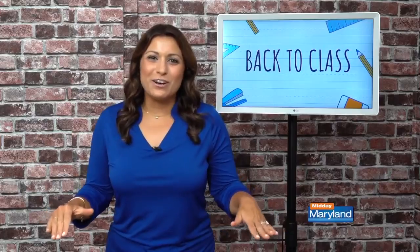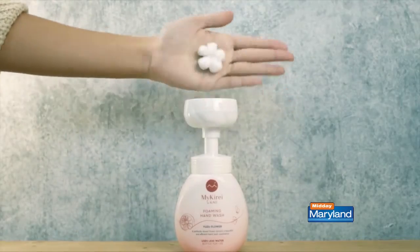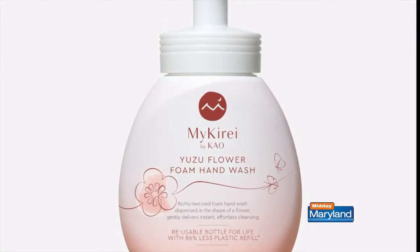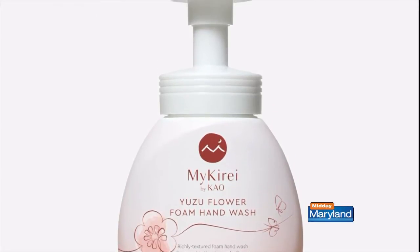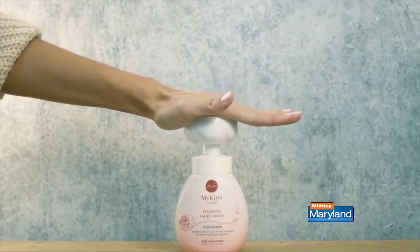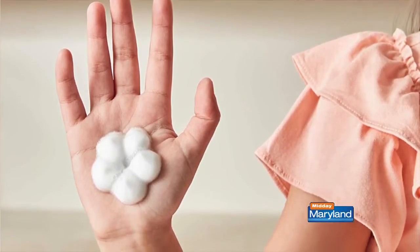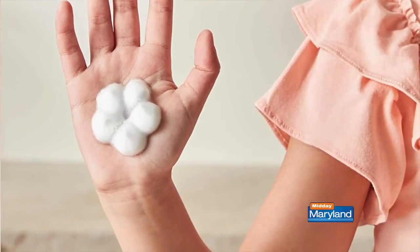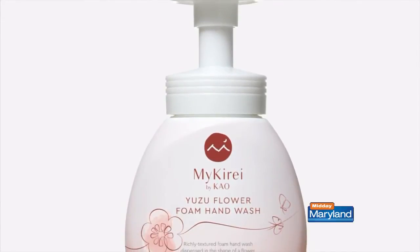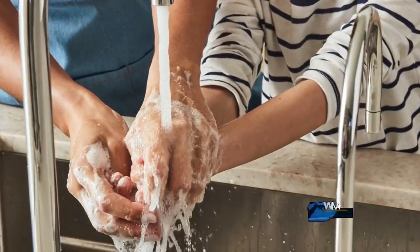By now we all know we need to wash our hands every day, multiple times a day, so you're going to love this foam hand wash. The MyCure By Cow Yuzu Flower Foam Hand Wash is the newest addition to the brand's sustainable personal care offering and it's vegan friendly. MyCure By Cow was built on the belief that caring for ourselves, our society, and our world makes life more beautiful. The formula features Japanese yuzu and nourishing rice water to keep your hands hydrated all day long, no matter how many times you wash your hands.